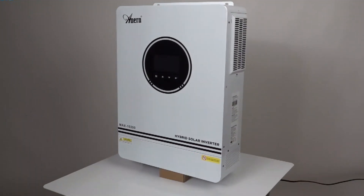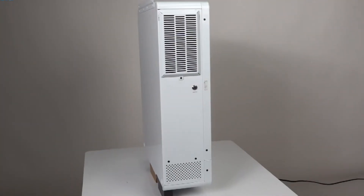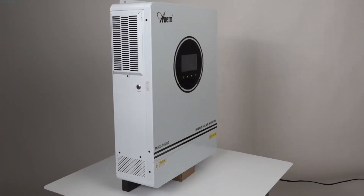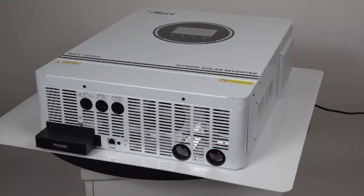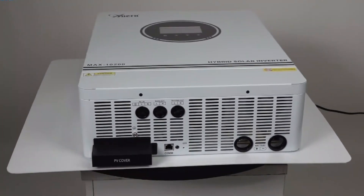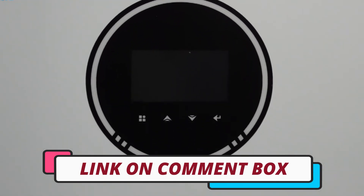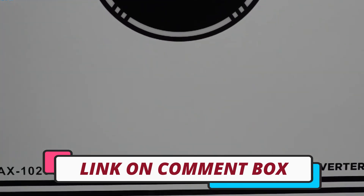Hi guys, today's video we're going to check out the 5 best off-grid solar inverters on the market. This list was made based on our personal views, and products are listed based on rating, review, orders, price, quality, durability, and more. To see prices and get more info about the products shown, be sure to check out the description below.